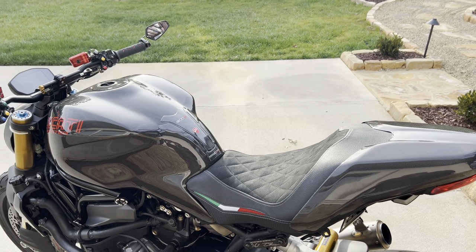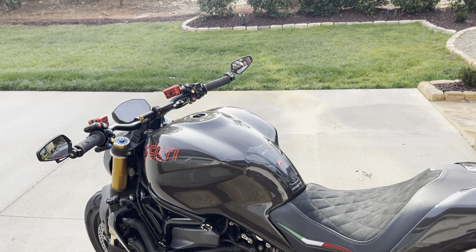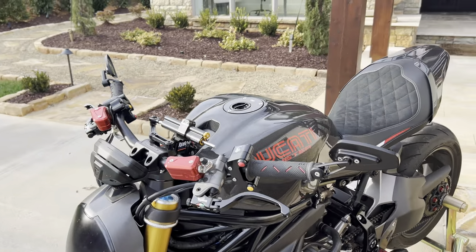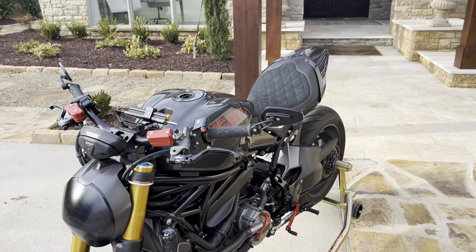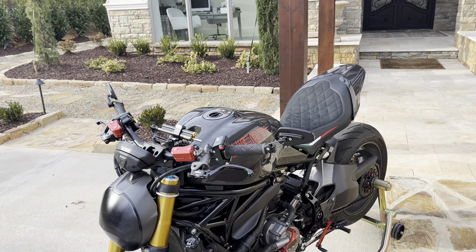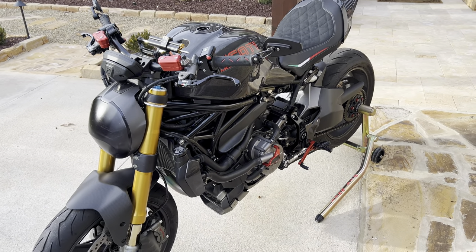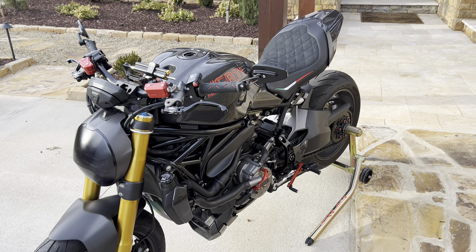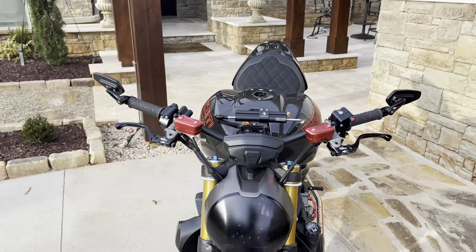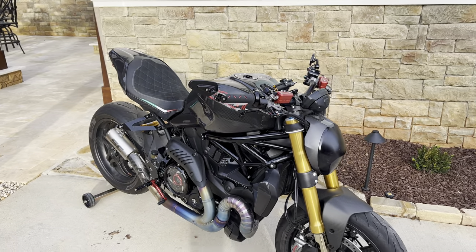This bike is such an attractive bike to look at. Most times I just go in the garage, look at it, wipe it down, and I feel so warm inside. It's just a sexy bike. That's the first thing I love about my Ducati Monster 1200.